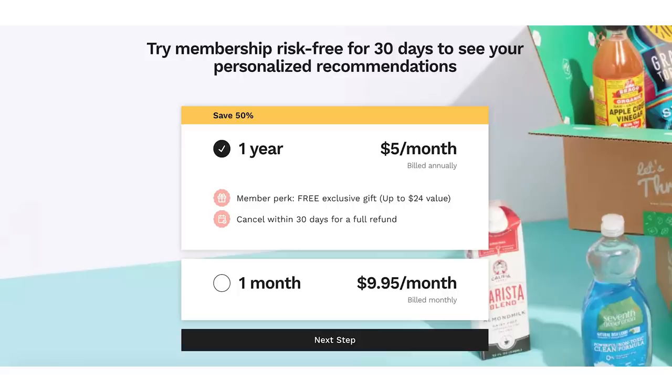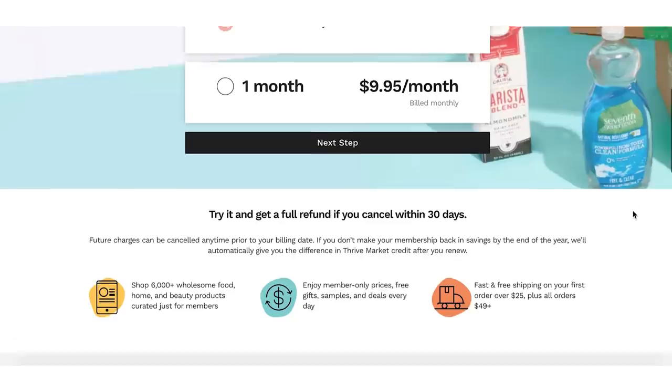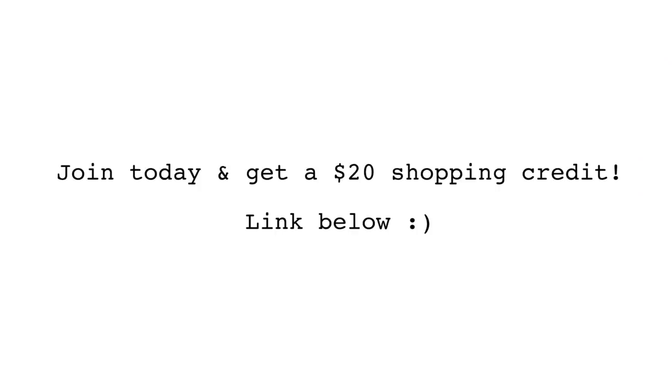If you want to check out Thrive Market, the link is down below. They have a couple of different membership options: the one-month membership at $9.95 a month, or the 12-month membership which works out to be only $5 a month. If you join today, they're offering you a $20 shopping credit that you can use to buy whatever you want on their site.